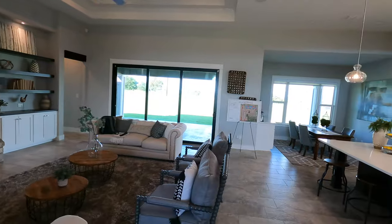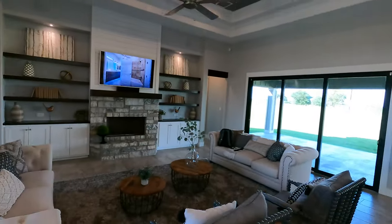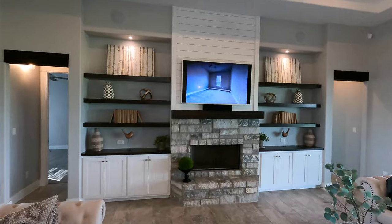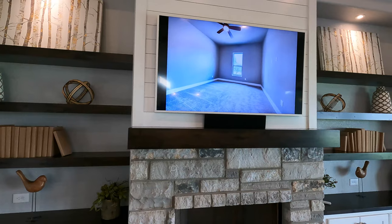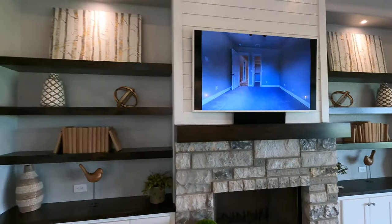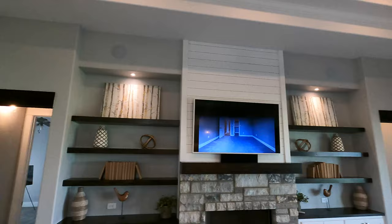As soon as we walk in, we've got a huge open floor plan. Looking at the main center attraction here — up on the wall we've got our 65-inch Samsung Frame TV. We did go with a white border, and right underneath the television we have our LCR. Pretty nice, pretty clean, and if we move on up you can see our six-and-a-half-inch in-wall speakers there.